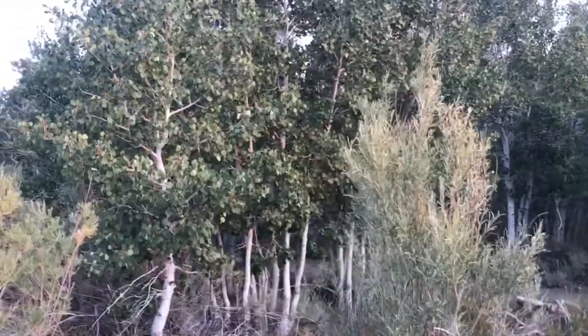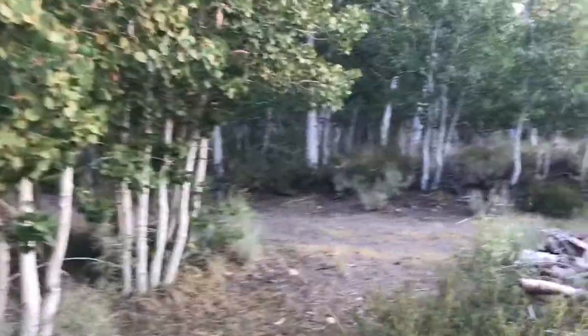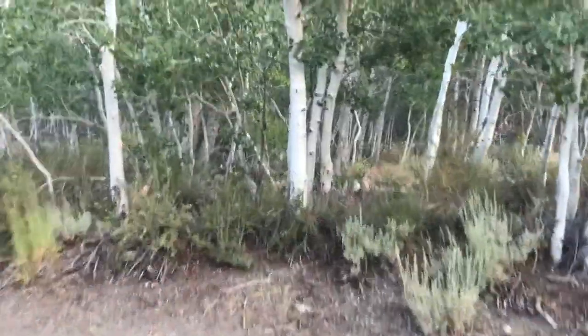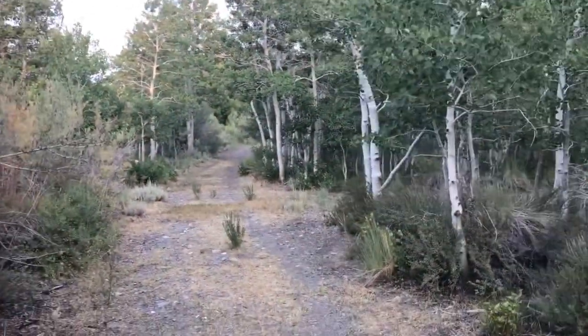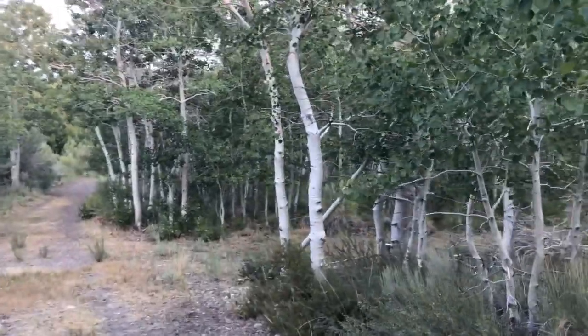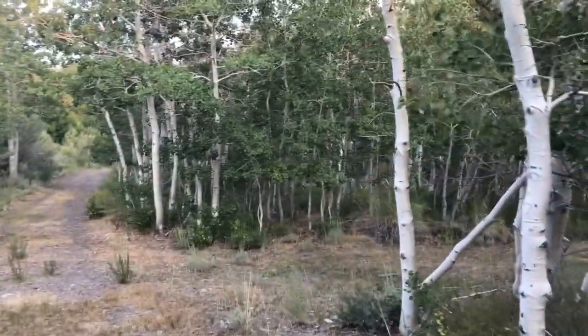Now we're coming up to birch and aspen forest. These trees are characteristic throughout a lot of Western North America of where streams are and where water is flowing. So that tells you we're near water. There is water up here. We're going to go see if we can find any birds hanging out around here — I can hear a Western Wood-Pewee in the background, so I'm going to see if I can find them.